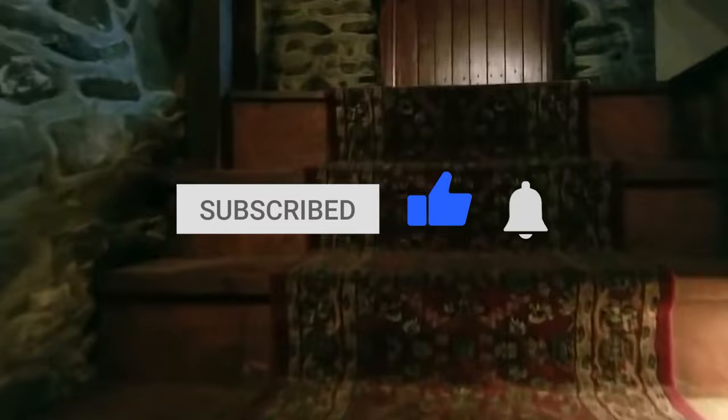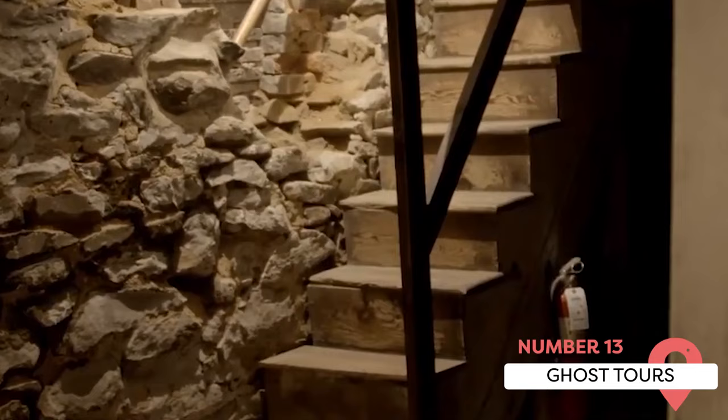Ghost Tours. You can't mention Gettysburg without also mentioning ghosts. The battles were so bloody that it's often considered one of the most haunted areas of the world. There are several tour companies to choose from, with adventures ranging from easy walks to longer adventures with electronic ghost detectors.